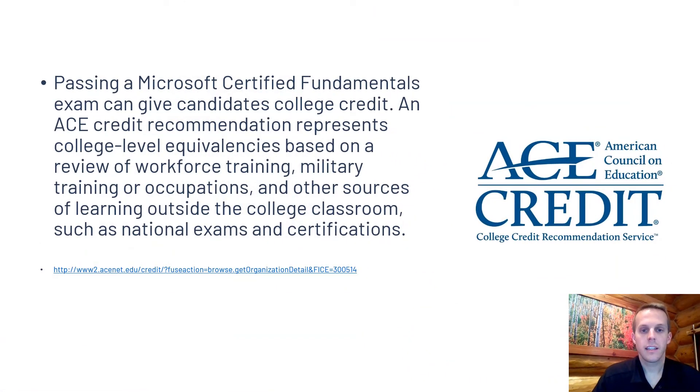I want to mention that the Microsoft Certified Fundamentals core exams are accredited by ACE. So depending on the exam, someone who passes would be eligible for a certain number of college credits with any institution associated with the American Council on Education — and there are thousands throughout the United States that fit that description. So it's a great opportunity for people not only to prepare for their careers, but also to further their education in whatever degree they're pursuing in college.